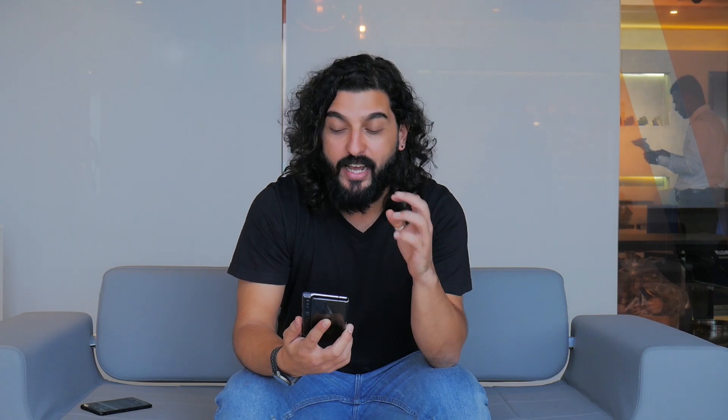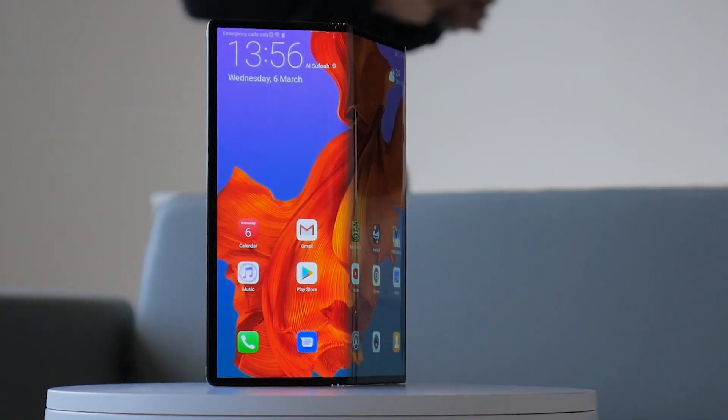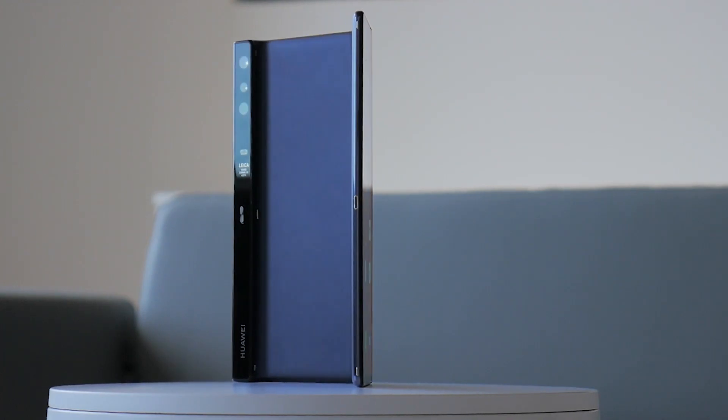Hey guys, how's it going? Danesh here from GM Tech and we're here with Huawei to get a look at their all-new Mate X. This is the Mate X, their 5G foldable device which is absolutely amazing.